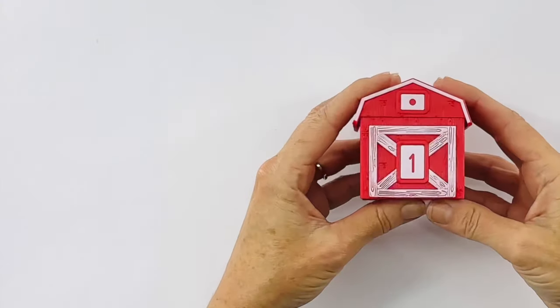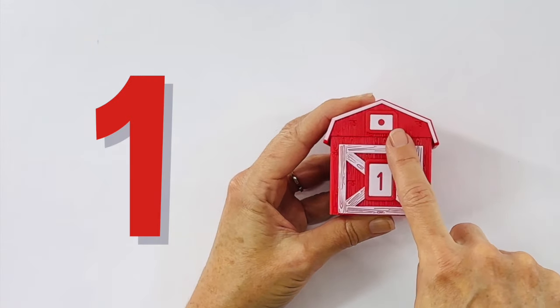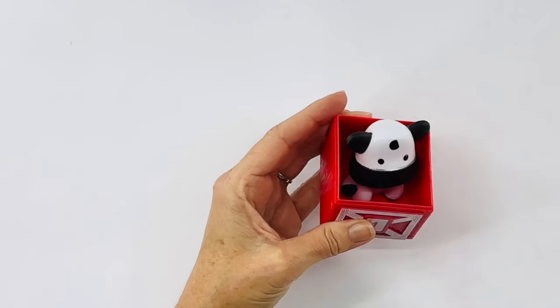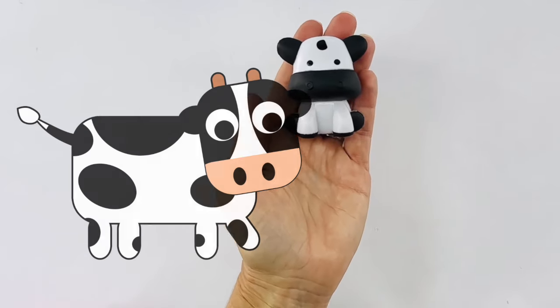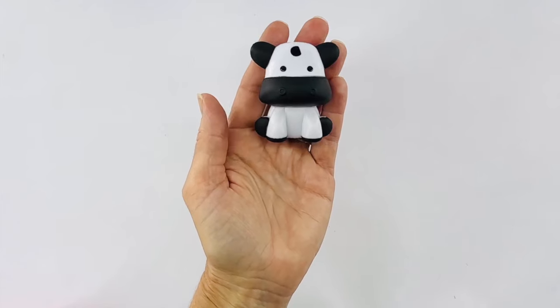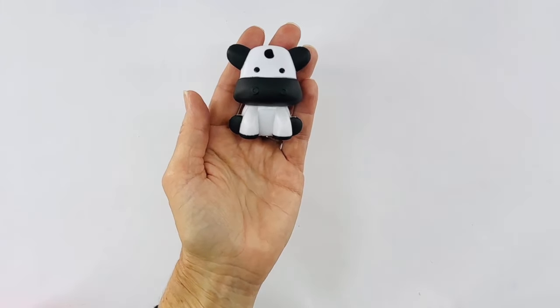I also have a barn. This barn is red and it has a number one on it with one dot. Let's see what's inside — it's a cow! What does a cow say? It says moo. Can you say moo? Moo. Great job.